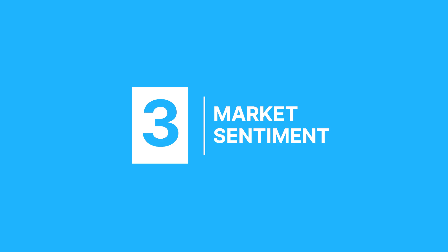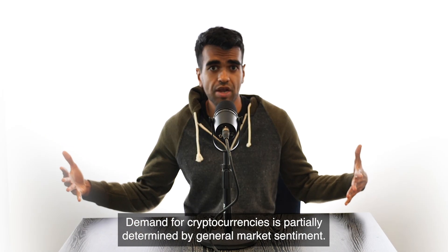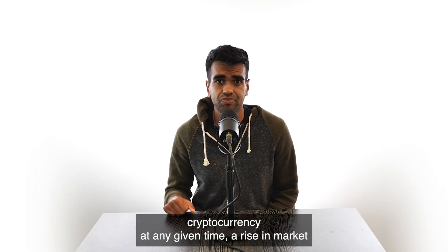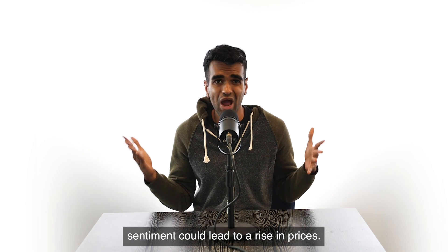Factor number three: market sentiment. Demand for cryptocurrencies is partially determined by general market sentiment — the overall attitude of investors towards cryptocurrency at any given time. A rise in market sentiment could lead to a rise in prices.